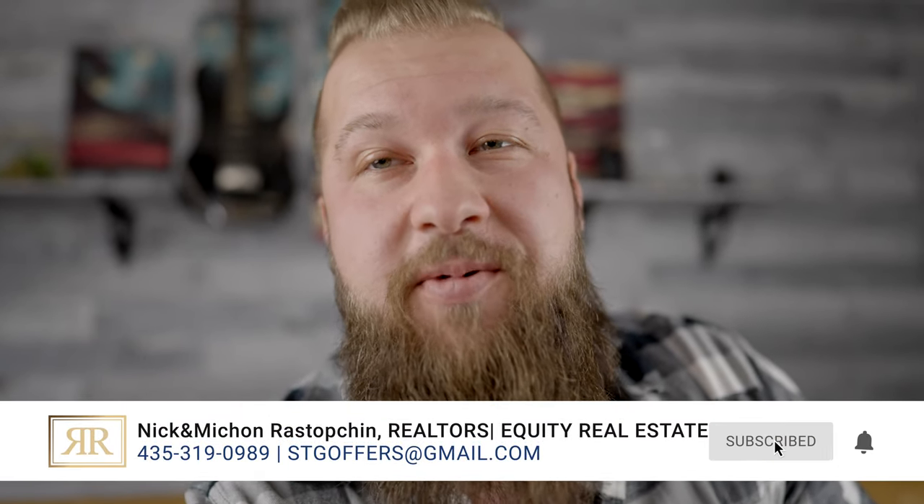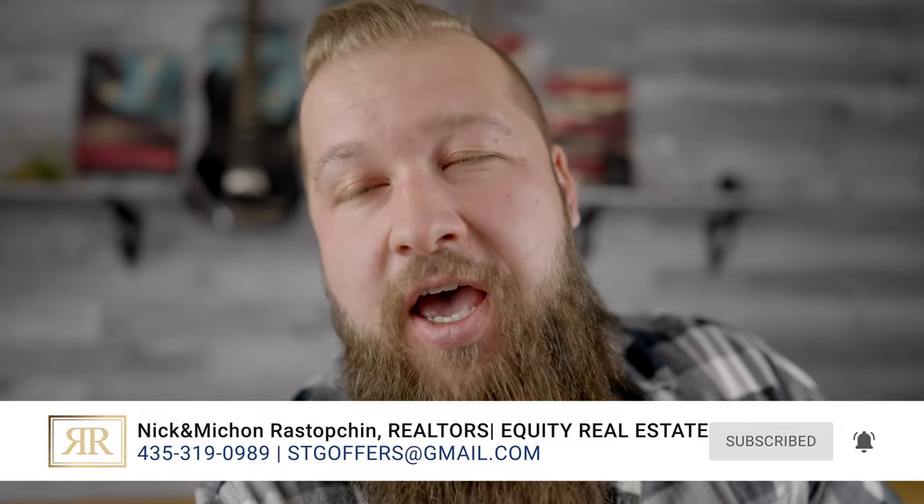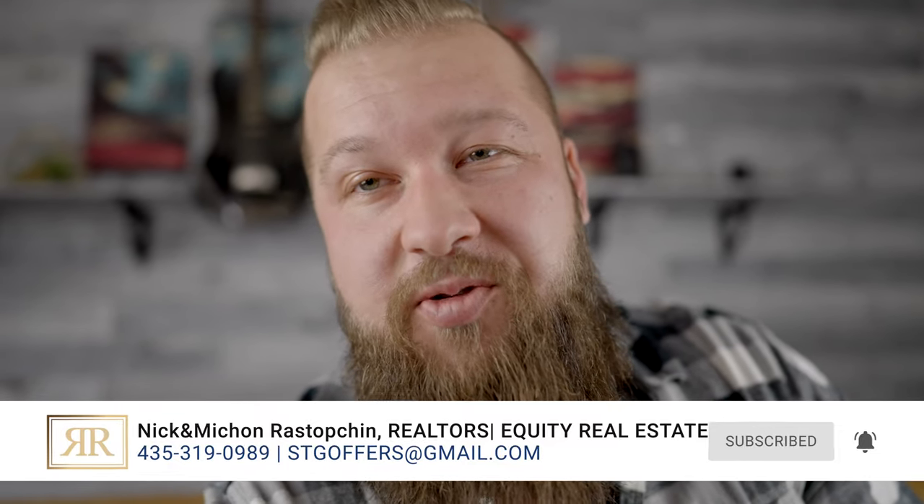We just listed an opportunity of — I don't know — an opportunity of a century it seems like, because multi-family listings in Southern Utah are very, very rare. And if you have been looking, you're probably well aware of that, because they're few and far between, and the things that you see usually require a lot of work.